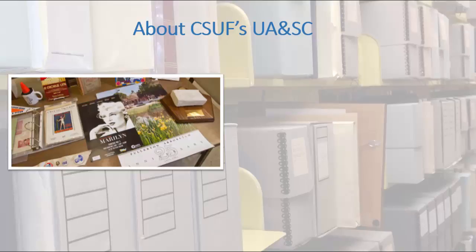Founded in 1967, University Archives and Special Collections cares for and provides access to our special collections in Cal State Fullerton's institutional history. Our collections were acquired to preserve the library's rarest and most valuable original materials, support curriculum, and preserve the university's history.